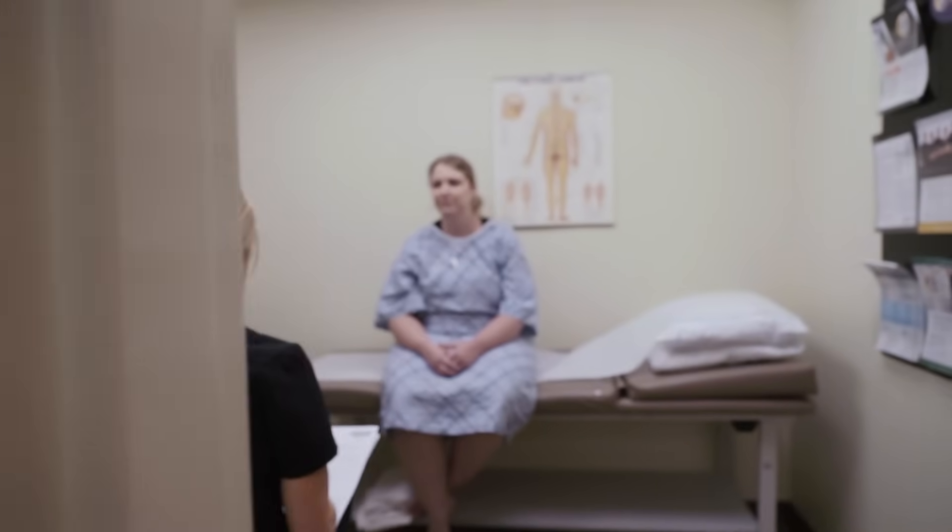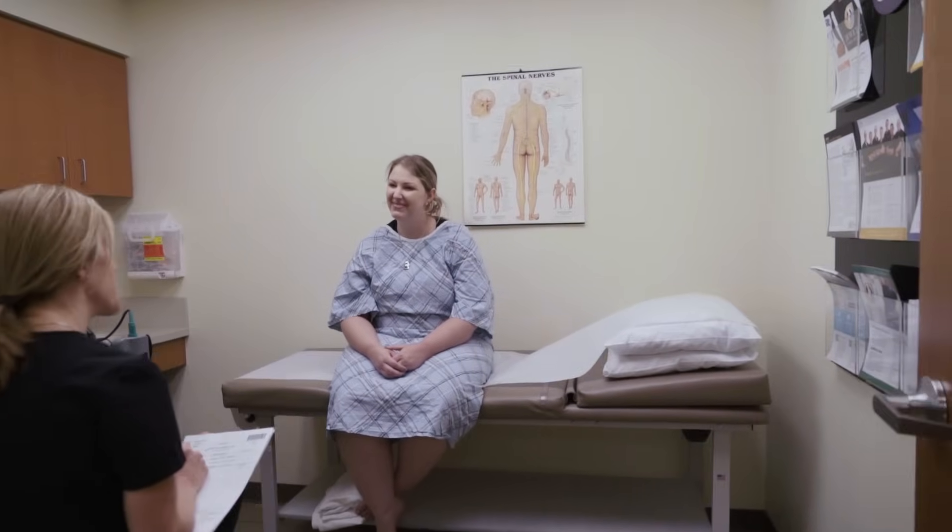The EMG-NCV test is a test of the function of the nerves and muscles. It's used to diagnose different problems that patients may have with either numbness, tingling, pain, or weakness in their extremities, to figure out where their symptoms are coming from.